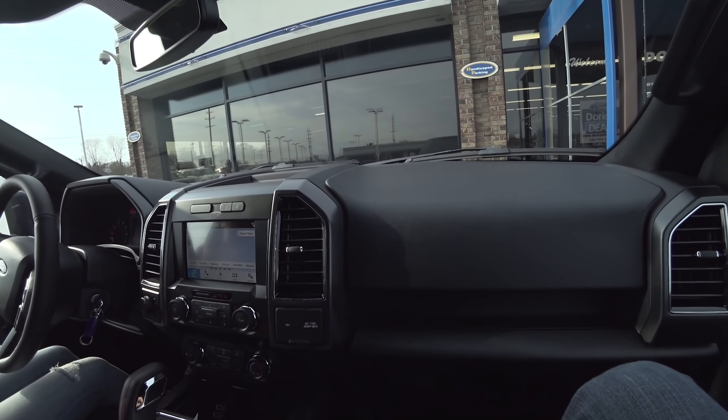This is our third brand-new truck. We also got the Edge from here and an F-250. This has got to be our fifth car overall. Anyway, thank you guys for watching the channel. We'll be seeing Richard again in a couple more months — we'll be getting something different.